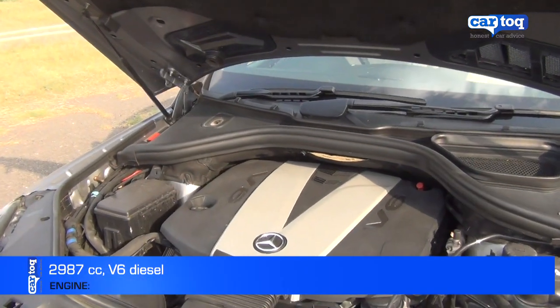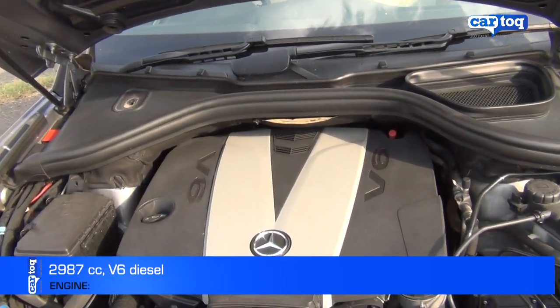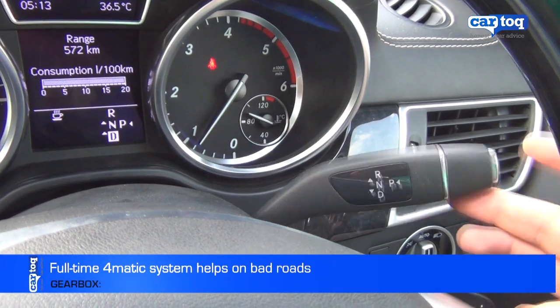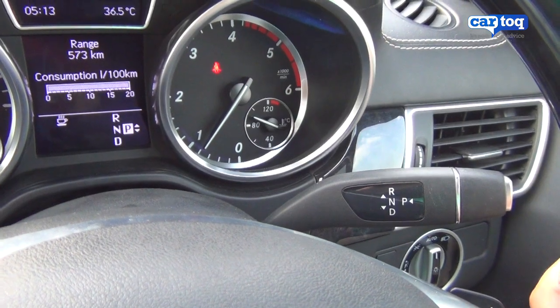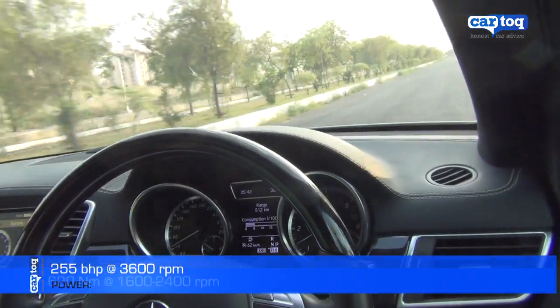Power to this brute SUV comes from a very refined V6 diesel engine mated to a six-speed automatic transmission, which is column-mounted in typical Mercedes style. The engine isn't very responsive when driven in regular D mode,